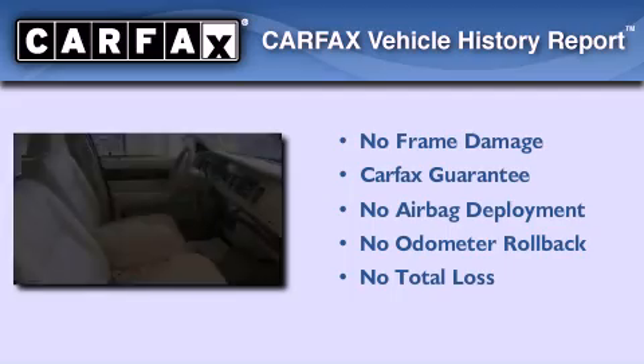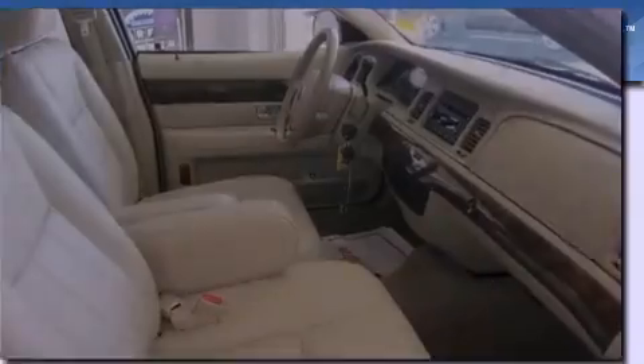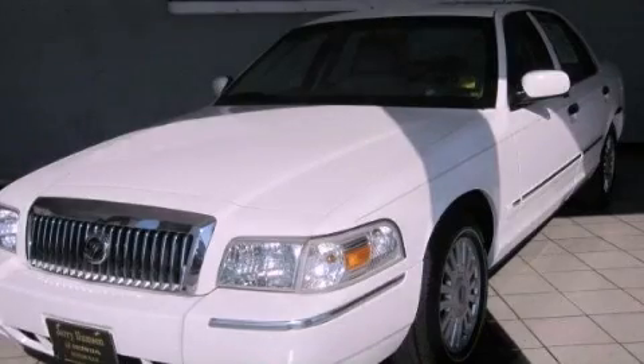Not to mention that this Mercury qualifies for the Carfax buy-back guarantee. Contact us today to schedule your opportunity to see this automobile in person.